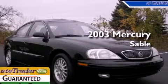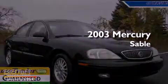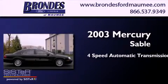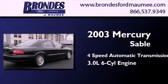This is a 2003 Mercury Sable. This car has a 4-speed automatic transmission and a 3.0-liter V6.